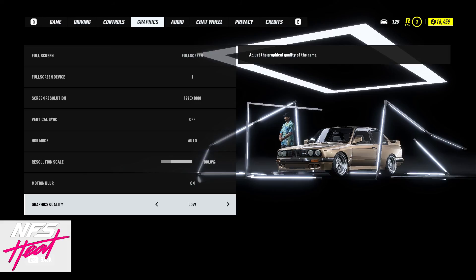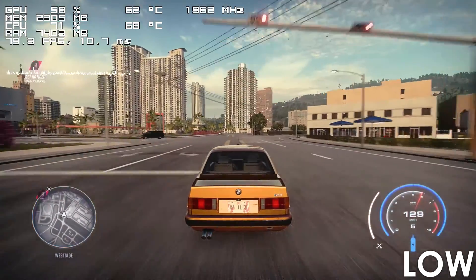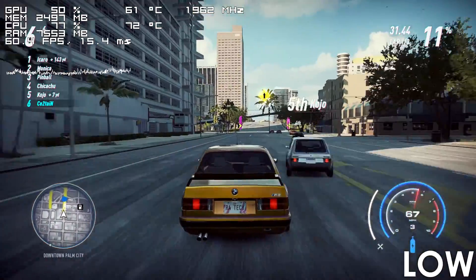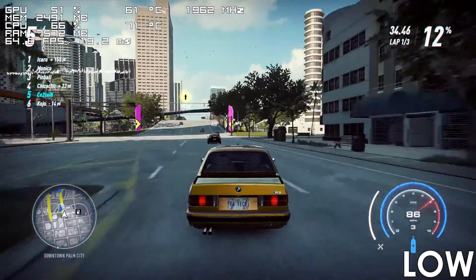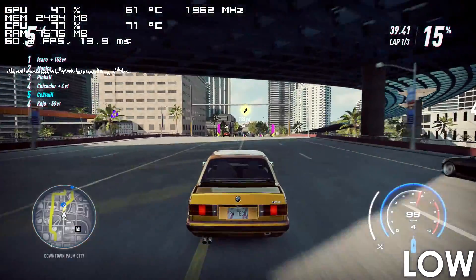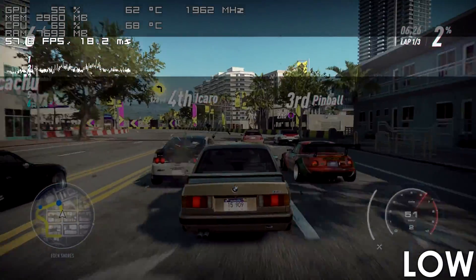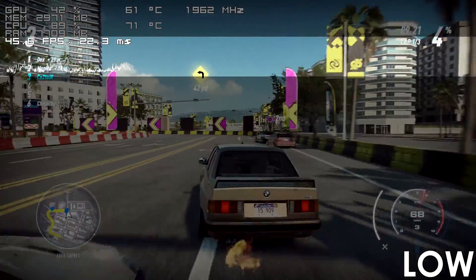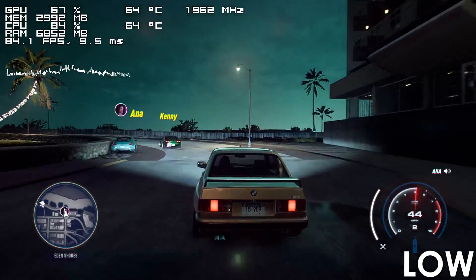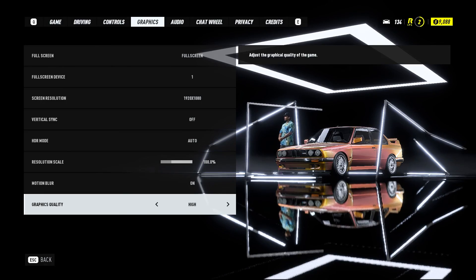For our next game we have Need for Speed Heat, which is playable for the most part. Driving around the city we're getting between 70-90fps, though once we get in a race the framerate drops noticeably, hovering between 55-65fps. Even at low settings there are moments when it suddenly dips below 45fps in certain situations. I'd still recommend not going beyond medium settings if you want a somewhat stable experience.